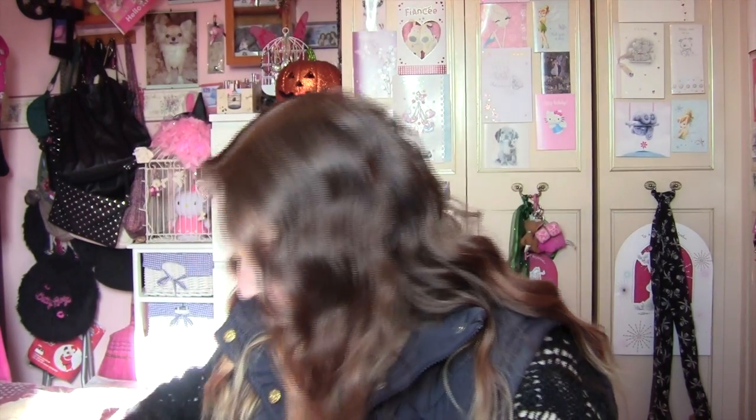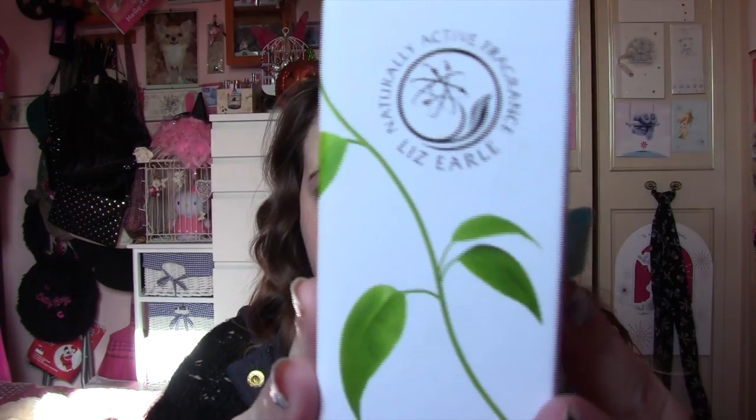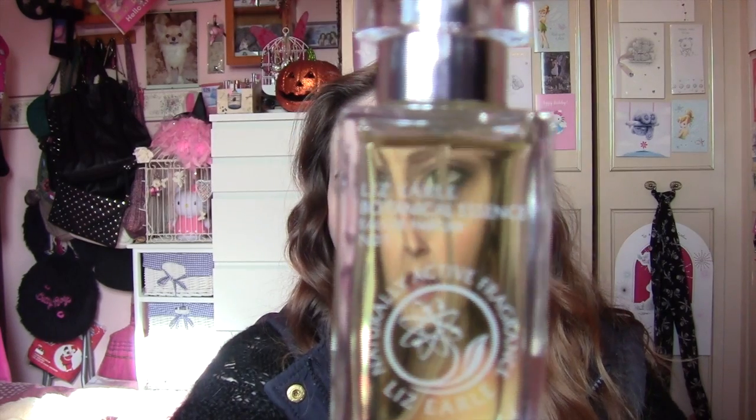Perfume. I've been loving the Liz Earl Botanical Essence — this is number one. It's this one here. Really, really loving that. I love their new one at the moment too, it smells absolutely gorgeous, but I've been using this one because I absolutely adore it.